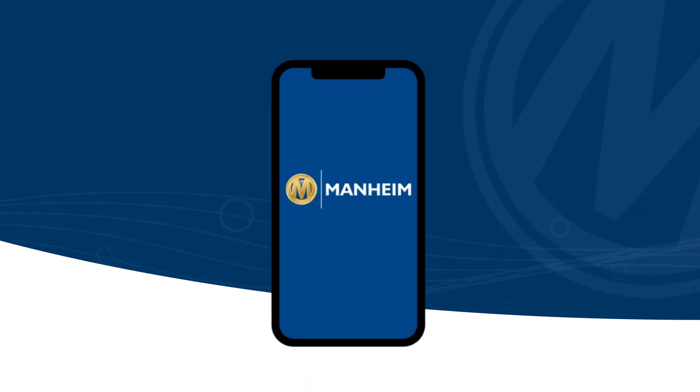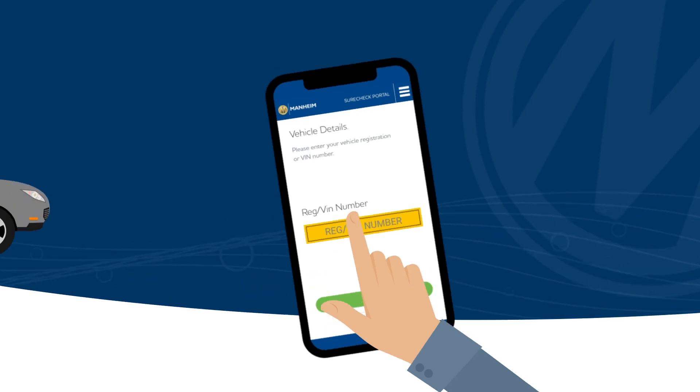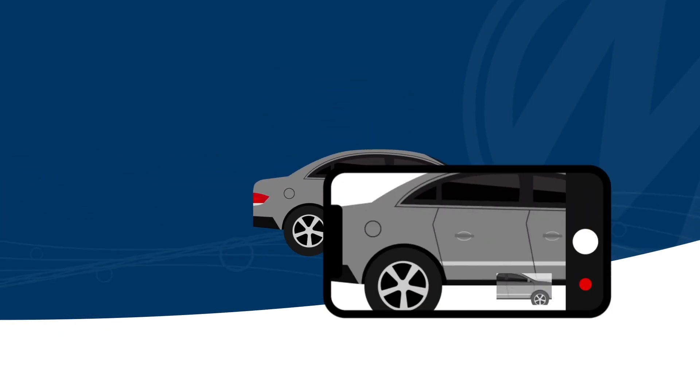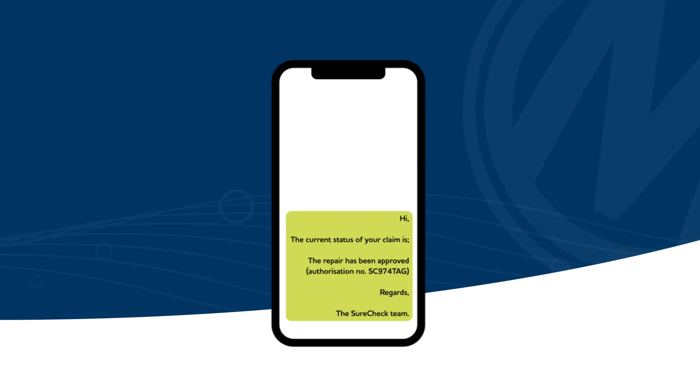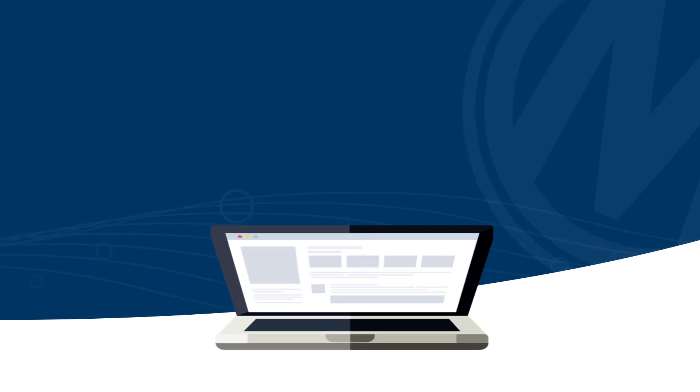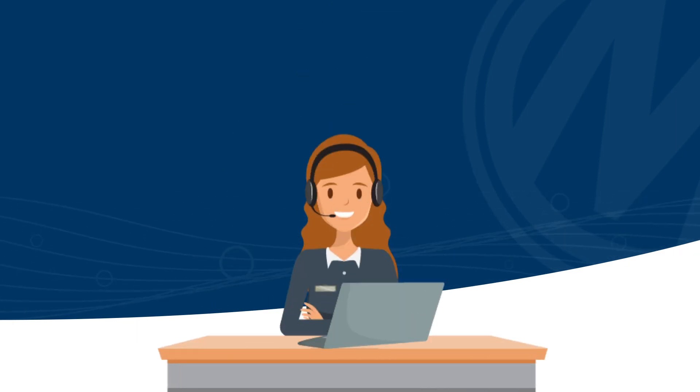Reporting a problem couldn't be easier. Our dedicated app lets you create a claim, upload pictures or videos, and receive updates on your claim's progress, all on your phone or tablet. You can also submit a claim online or by calling our dedicated SureCheck team.